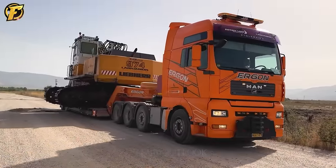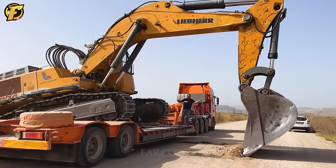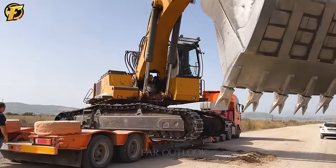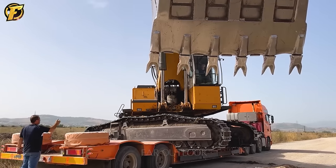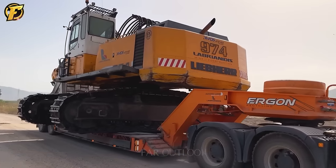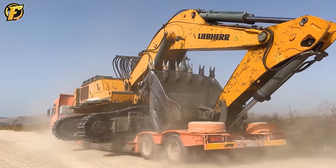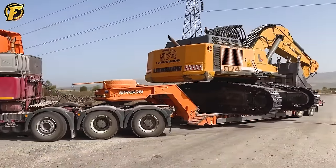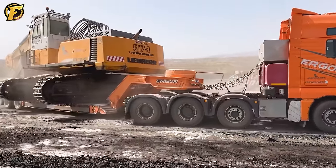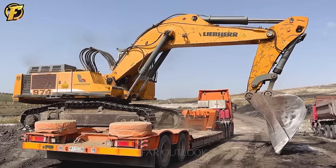The process of delivering a Liebherr 974 excavator using Ergon equipment was an impressive technical challenge. The Liebherr 974 belongs to the line of large and heavy excavators, so moving requires meticulous technical preparation and high qualifications. Ergon equipment lifts the excavator with extremely high precision and safety, requiring sophisticated technical expertise and professional operating skills. The excavator is lifted and placed on the transport vehicle using a precise lifting and control system.